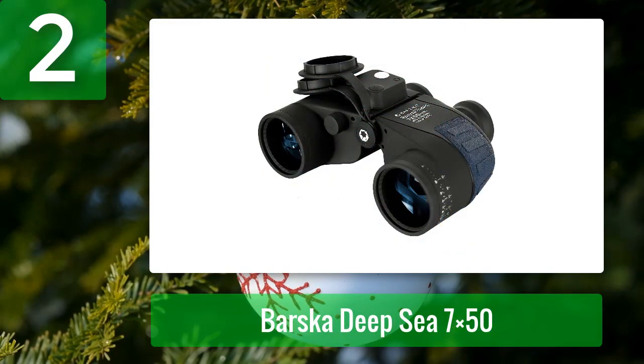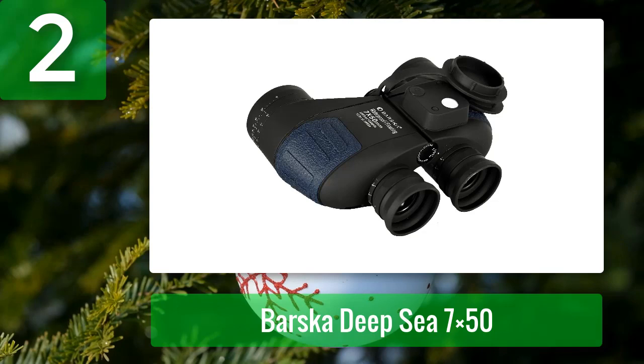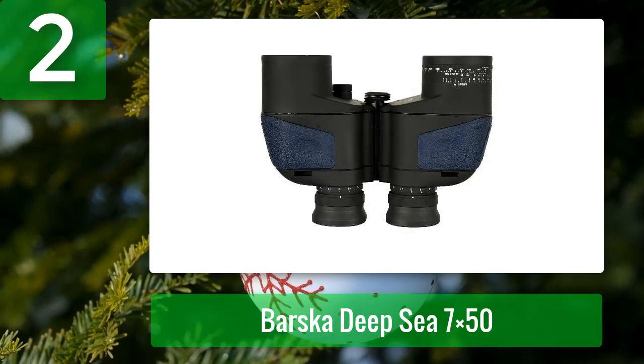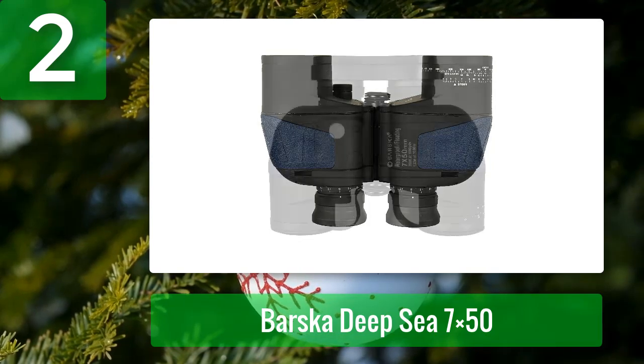Number 2: Barscott Deep Sea 7x50. The Barscott Deep Sea floating binoculars are the perfect choice for those who want to take their marine adventures to the next level. With fully multi-coated optics and BAK4 prisms, you'll enjoy luminous images with increased clarity. And if you should happen to drop them in the water, no worries — they float on the surface thanks to their special design.